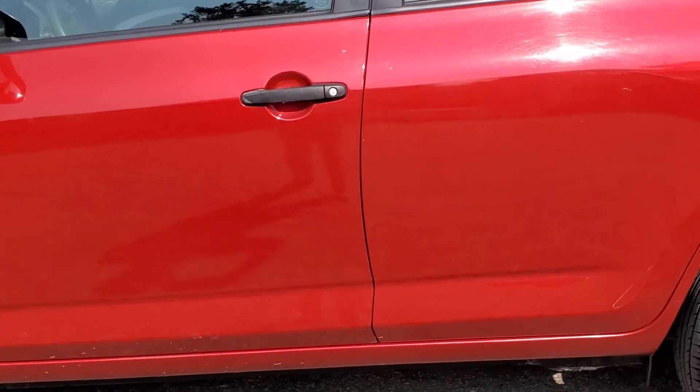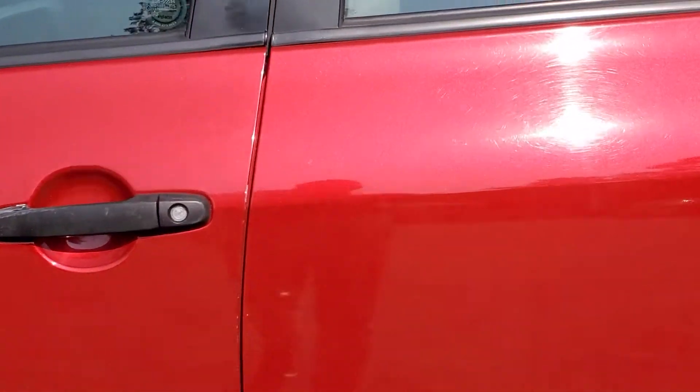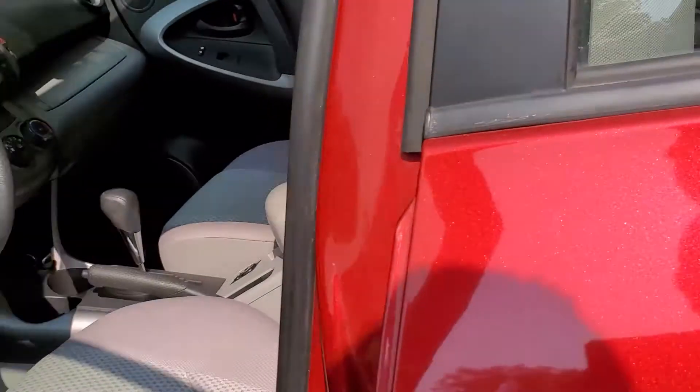Moving on to the keyless entry system — by pressing the button on the key fob it will unlock your doors for you.